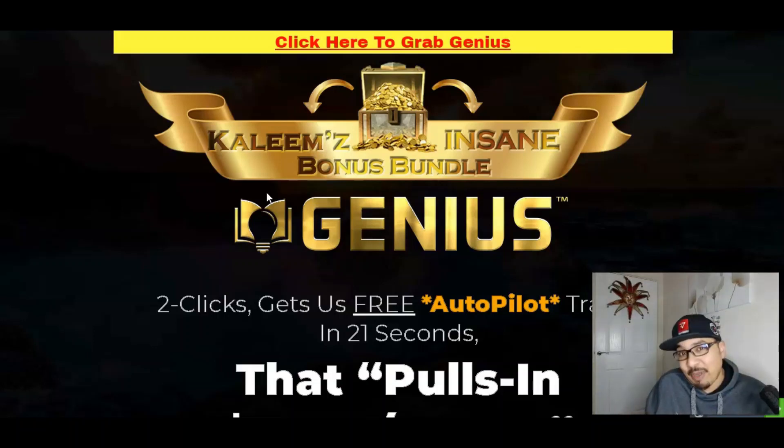Stay tuned till the end of this video because I will be offering some absolutely phenomenal software, training modules, chrome extensions, plugins and over 150 crazy insane traffic bonuses with which you guys can start your make money online journey starting today.